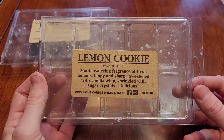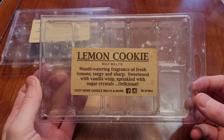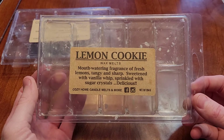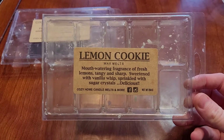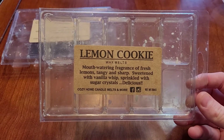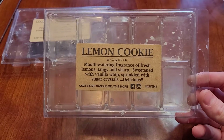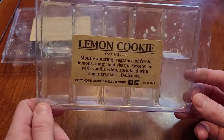Next one is lemon cookie from Cozy Home Candle Melts, which is a mouthwatering fragrance of fresh lemons, tangy and sharp, sweetened with vanilla whip, sprinkled with sugar crystals. This is delicious — it is exactly what it says it is. It is a lemon cookie; you can tell it's lemon, but there is a bakery aspect to it. This one lasts probably about 12 hours. This is my second one and I would repurchase it.